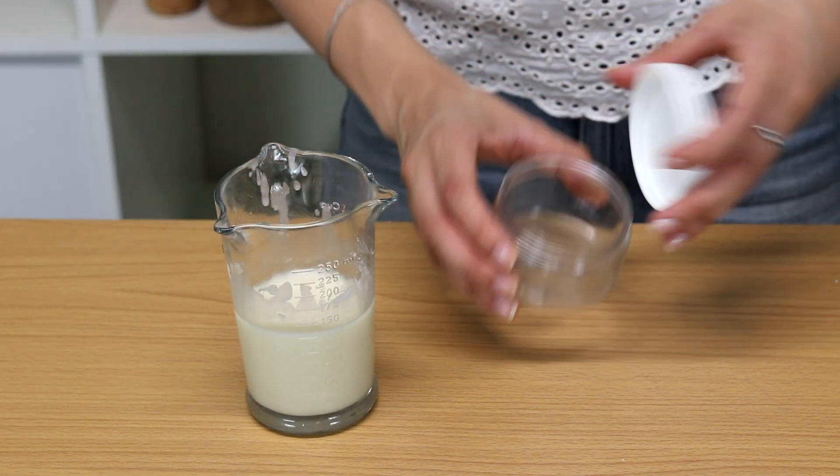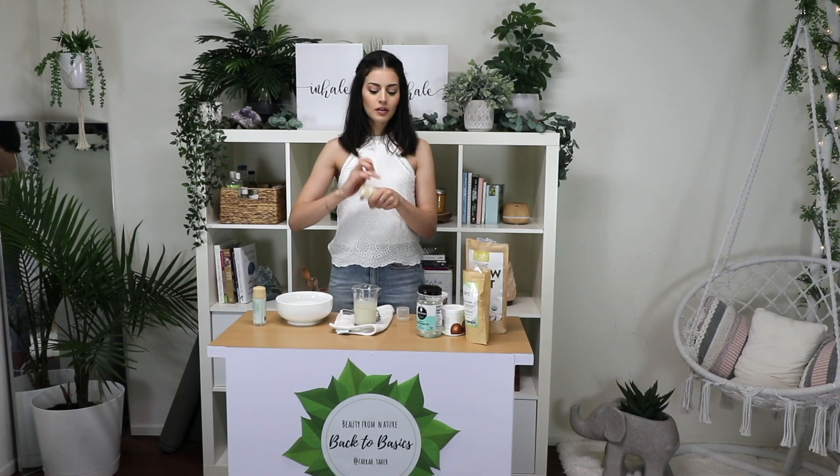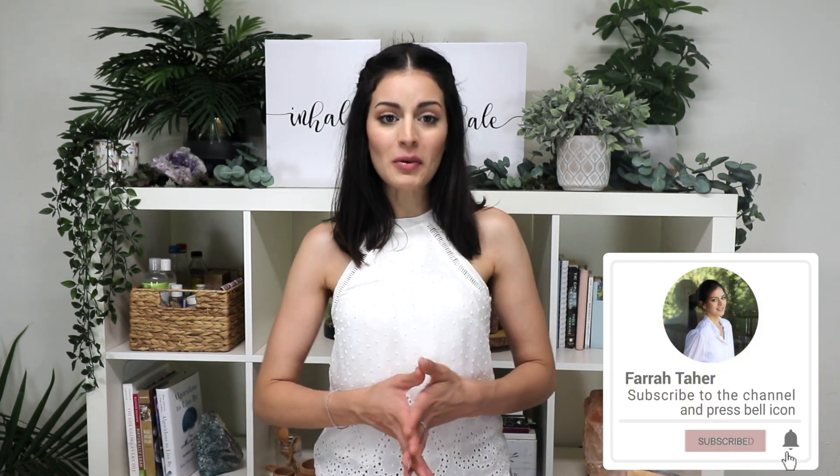Another way you can store it is just putting it in one of these jars and then using a spatula or dipping your finger in to get the product out and rub it all over. If you found this video beneficial, share your support by subscribing and leave a comment with what product you think I should address next. I always appreciate all your suggestions and love reading your comments. Thank you for watching.